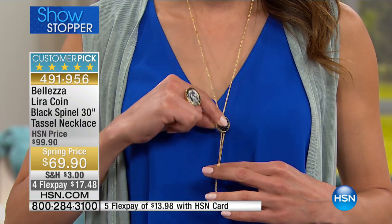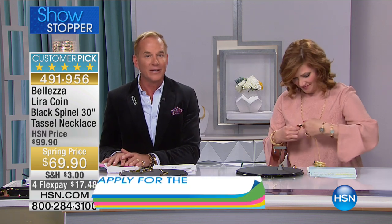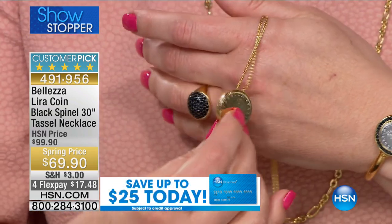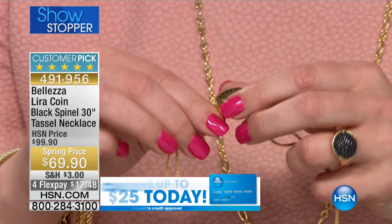I have no idea what year coin you'll get when you receive it, but wouldn't it be cool if it was the year you got married, the year you graduated from college, or the year your first child was born? The lira has that kind of historical fabulousness — there's a story to each and every one of these coins.